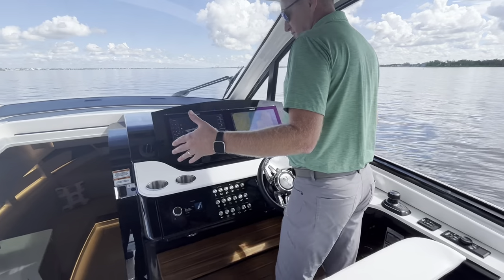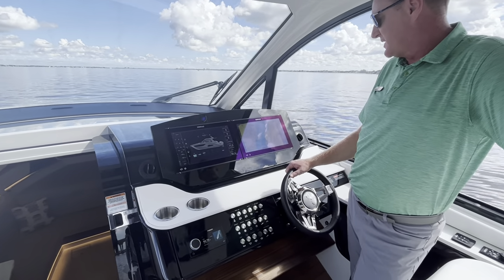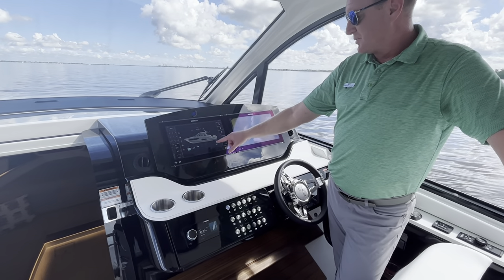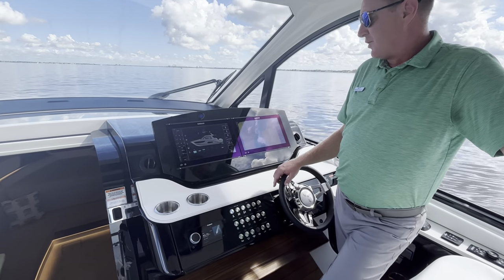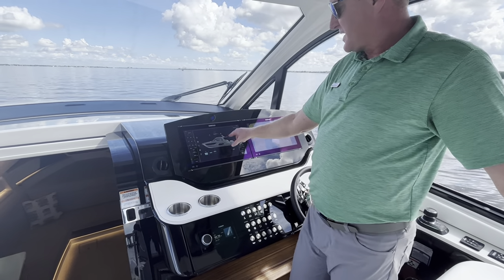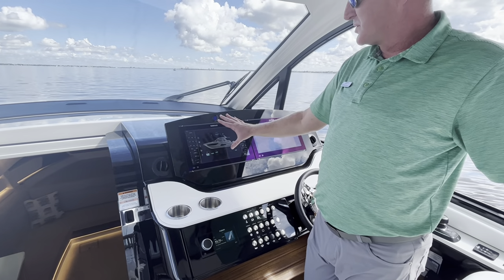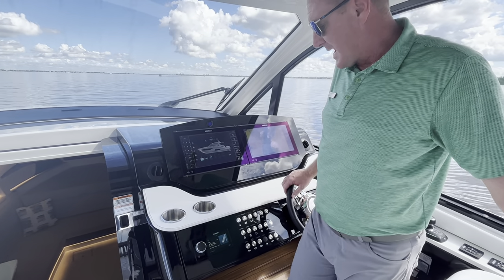As you look forward at this beautiful glass dash, look at these dual SIMRAD 16-inch screens. All digital switching really makes it nice when you're out and want to be able to see what's going on. As you run the sure shades out, it shows them out. When you have lights on, it shows your lights are on. All your digital switching really makes it easy to see what's going on aboard as the captain.